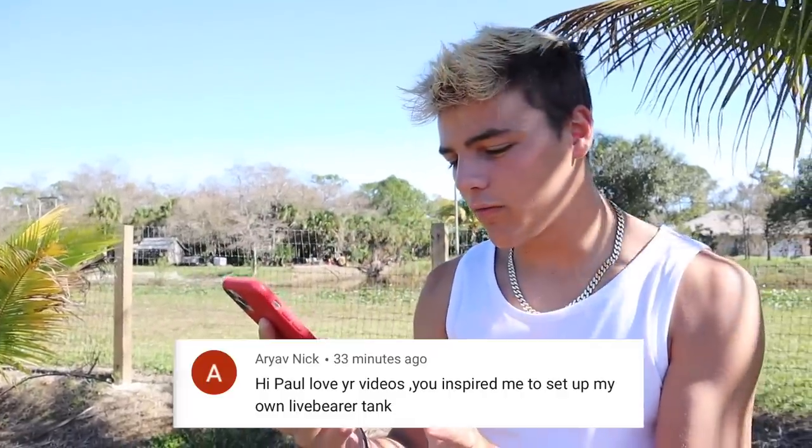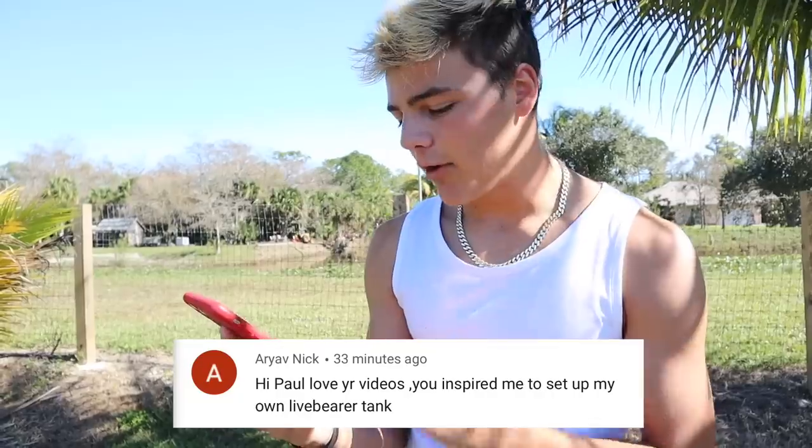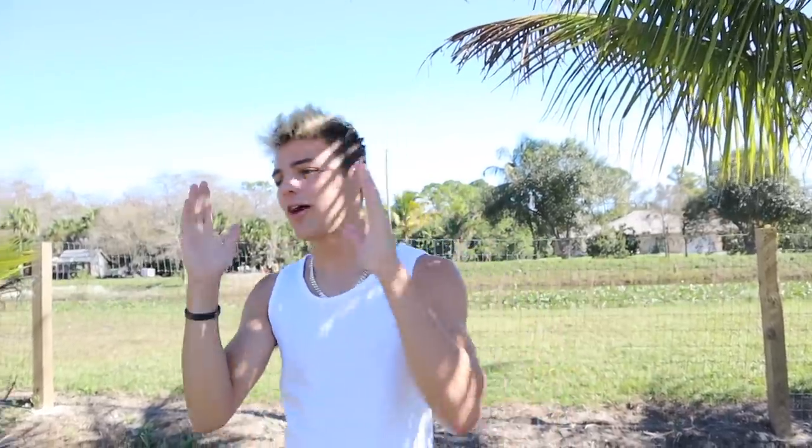Today's positive comment shout-out goes to Arvyev. I always pick, like, crazy names — super cool name, though. Love your videos. You inspire me to set up my own live bearer tank, which is like a fish that has live babies — like Molly, Platy, that kind of thing. Thank you so much, and thanks for dropping that positive comment shout-out. If you want to win a positive comment shout-out and be in one of these upcoming videos on the screen, all you got to do is drop a positive comment down in the comments below.